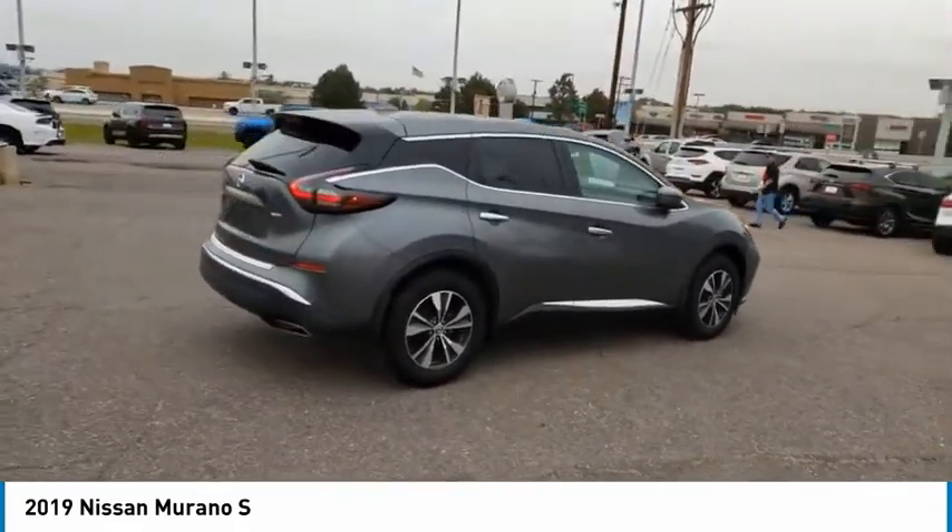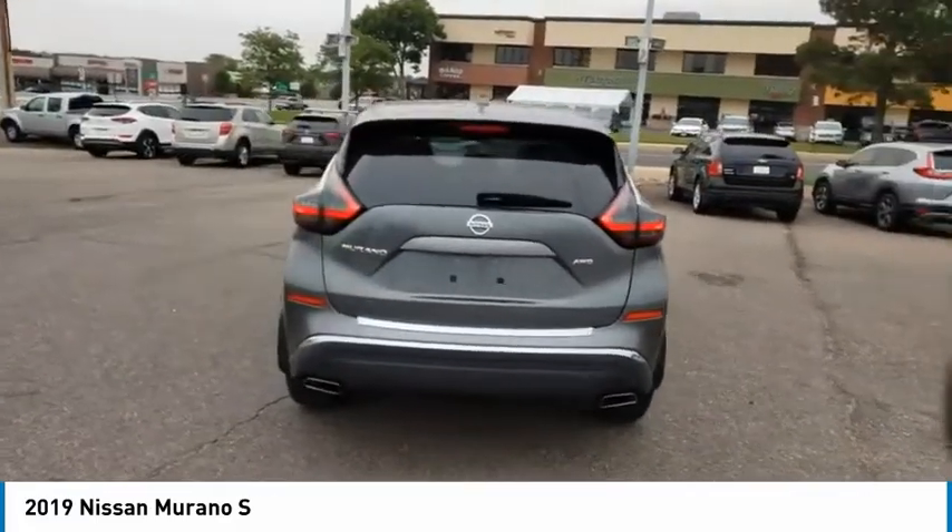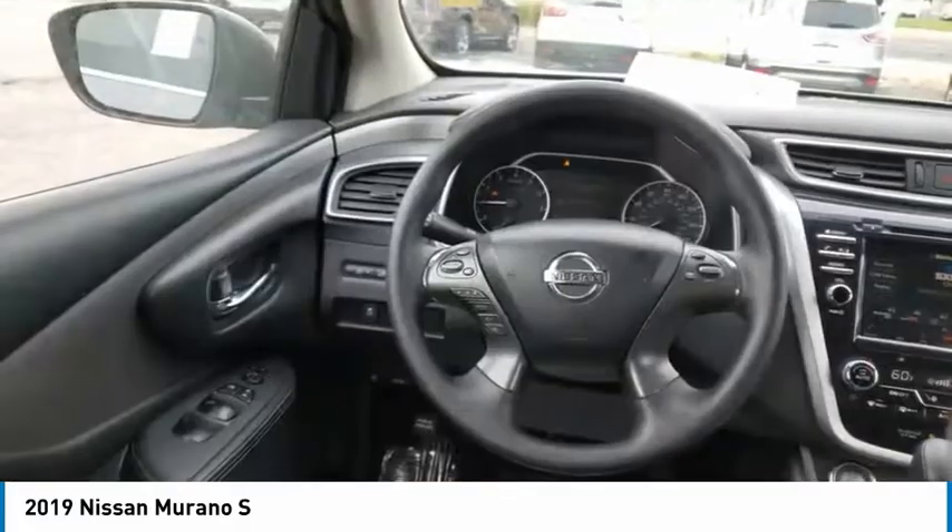Great fuel economy and a powerful V6 engine combined to deliver a refined driving experience. This vehicle has less than 25,000 miles.